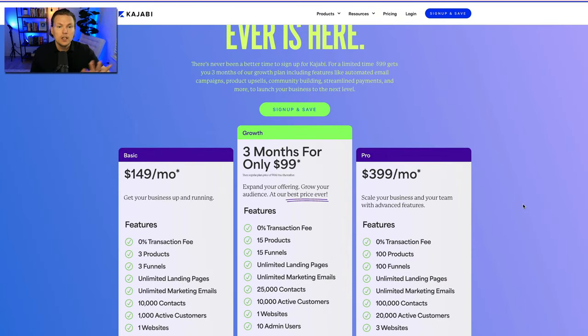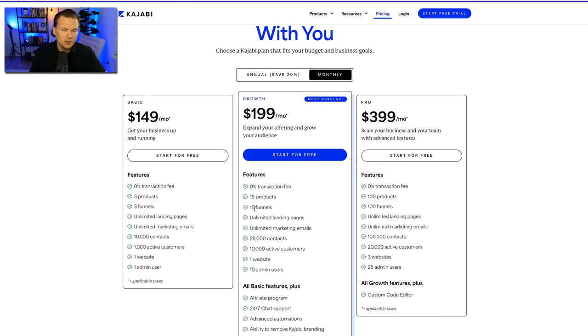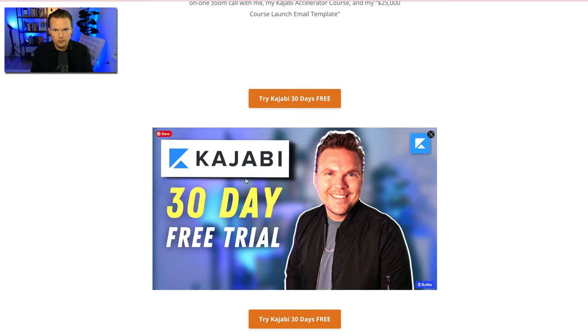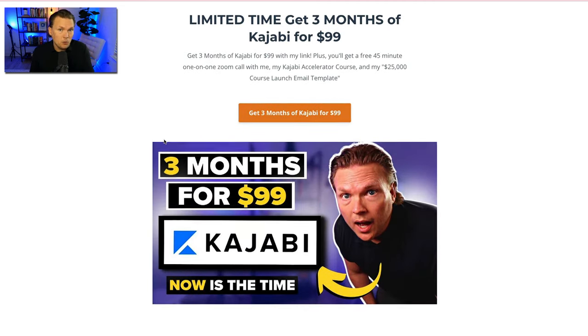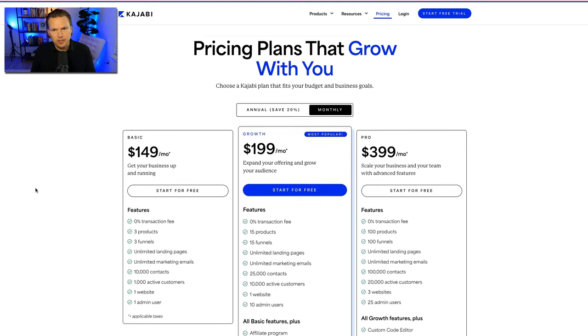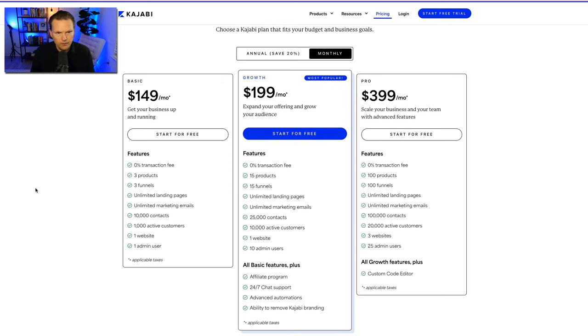Your ongoing price on the growth plan after that is $199 per month. If you missed the deal, you still get a 30-day free trial at lanesebring.com/Kajabi — that will always be there. The plans start with the basic at $149 a month. Don't be intimidated by these prices — you get zero transaction fees across all plans. So if you're selling courses, digital products, or coaching, you don't pay any transaction fees at all on those transactions.